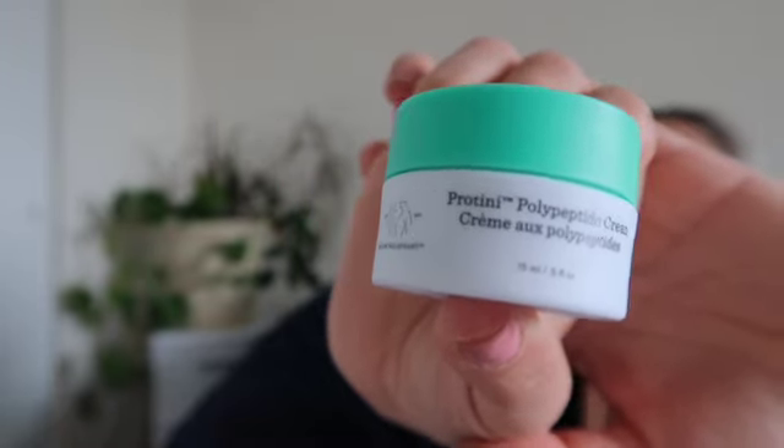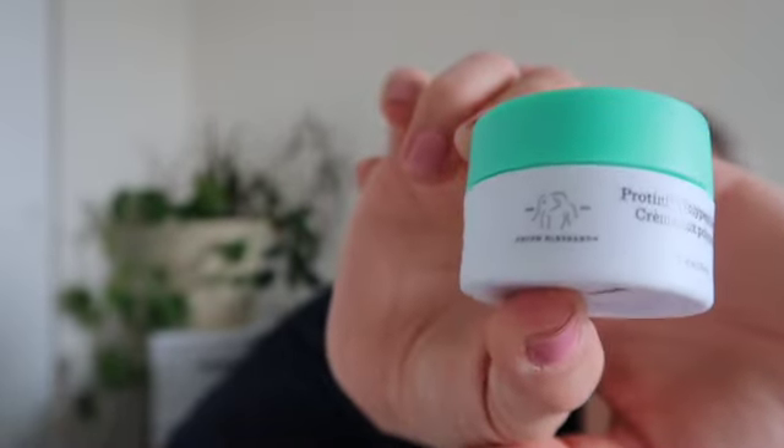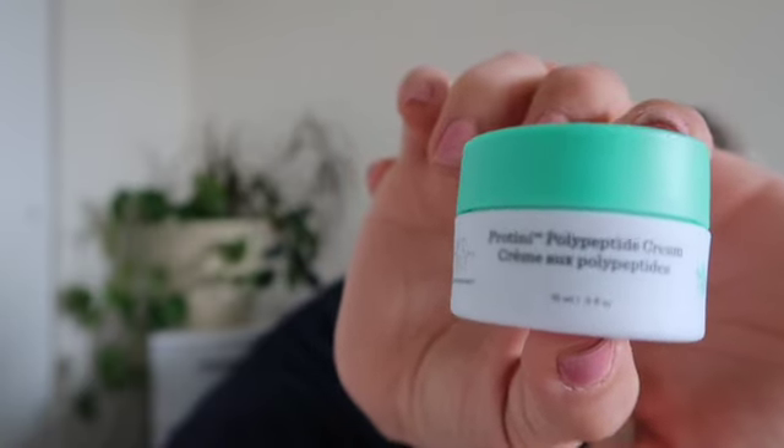The other beauty favorite has been my beauty freebie from Ulta — this is the Drunk Elephant Protini Polypeptide Cream. I am already in love with this product. If you love lightweight creams for a daytime moisturizer, I'd highly suggest checking this out. When I first put it on, I noticed a tightening and tingling sensation, which was very delightful in the morning.